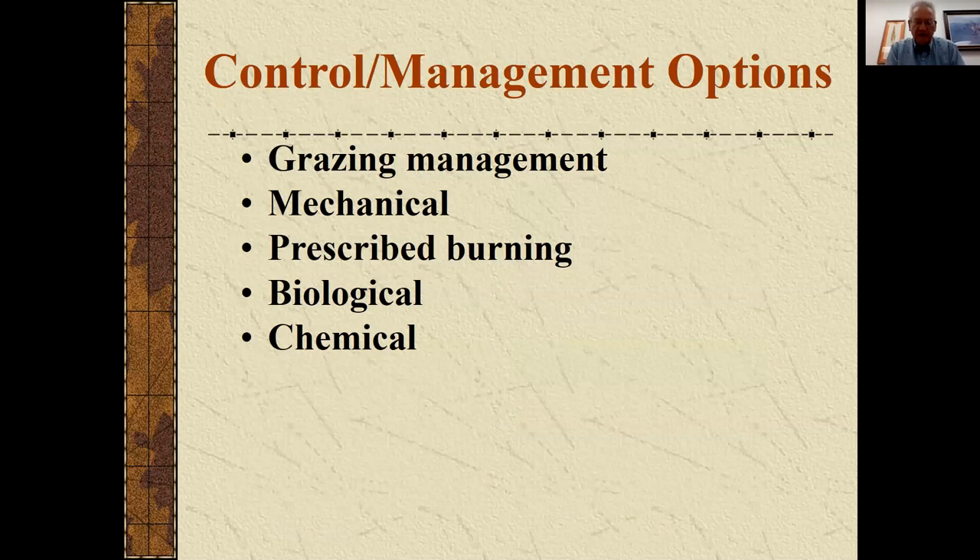As we think about various control and management options for brush and weed control, here's the list we can talk about. Being a range guy, I've got grazing management at the top. We'll also talk about mechanical control, prescribed burning, biological control, and then the use of herbicides or chemical control.